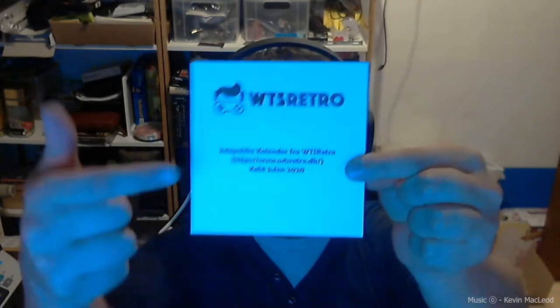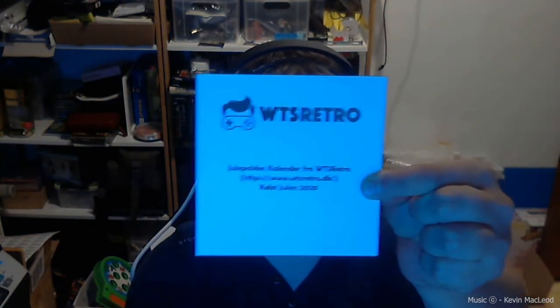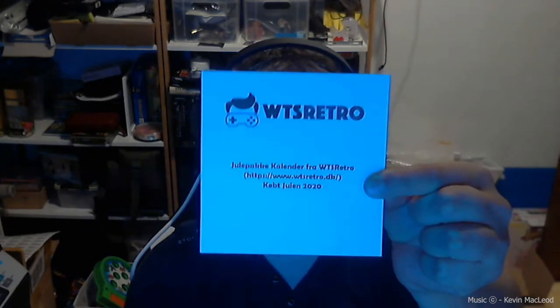I'm gonna open the 2nd of December. Don't forget — I made these, and this is also the website where you can buy retro games, plus you can buy this Christmas calendar. I think there are still a few left, so if you want one you have to be quick. I do think he ships outside Denmark as well — go check it out.